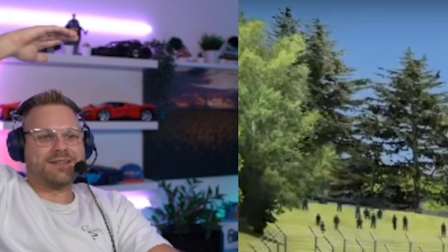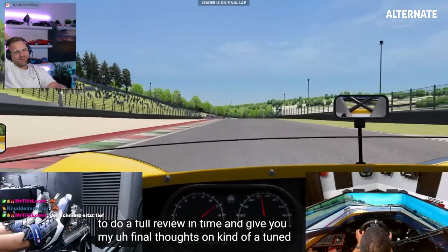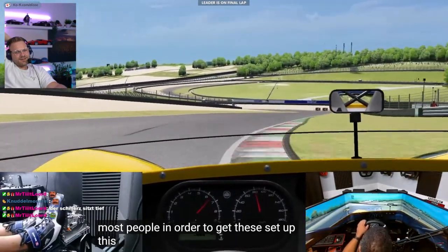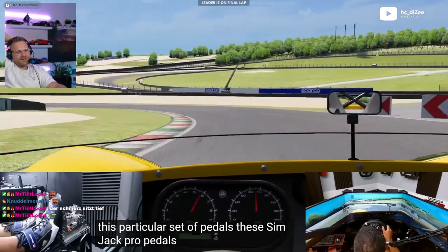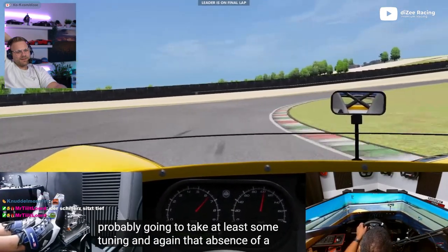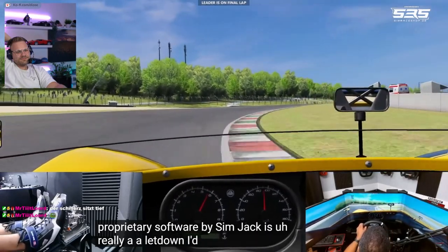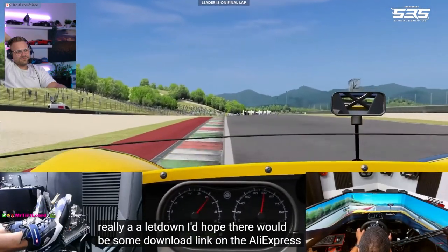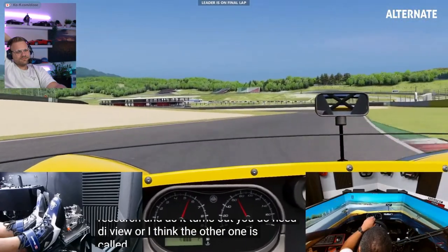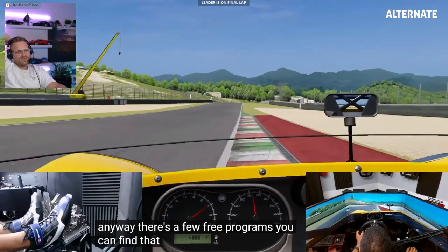I'm going to do a follow-up video where I do some tuning and see if I can get these more to my liking. The intent is to do a full review after that and give you my final thoughts on a tuned version with a final price at that point. I think for most people, in order to get these Simjack Pro pedals to your liking, it's probably going to take at least some tuning. And that absence of a proprietary software by Simjack is really a letdown. I had hoped there would be some download link on the AliExpress website. But as it turns out, you do need DIView or I think the other one's called Freejoy. There are a few free programs you can find that will allow you to tune these.